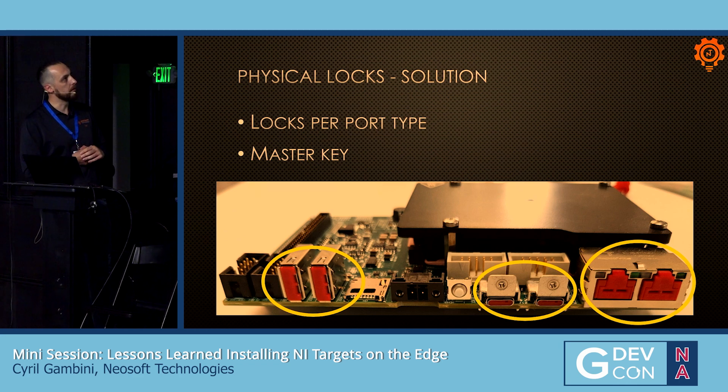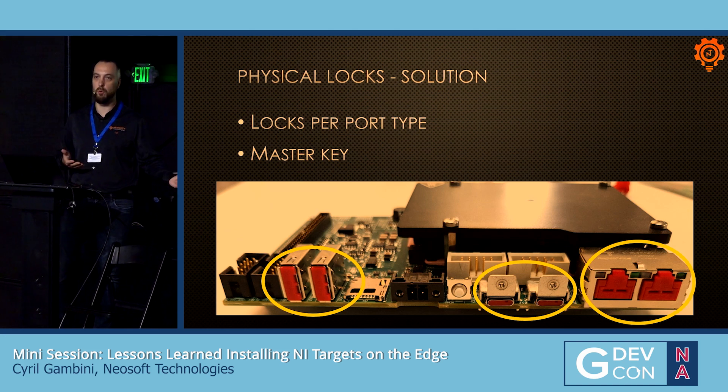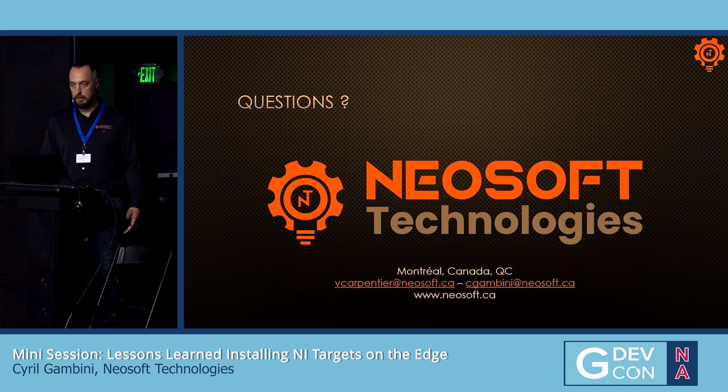Once applied, all these solutions allowed us to enhance the security of NI Linux RT targets, and we were able to deploy the system in the field. And that's it.